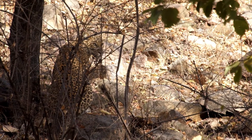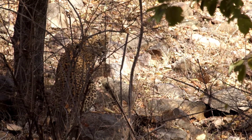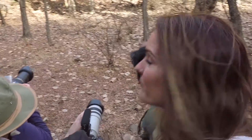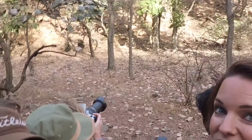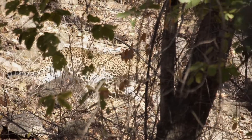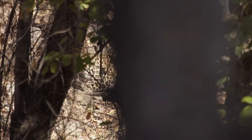Just behind us we've just spotted a leopard, really, really well camouflaged next to a tree. And we didn't just see one leopard — we just saw two leopards.